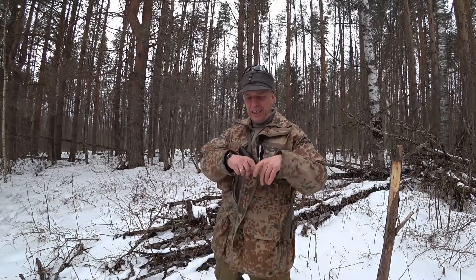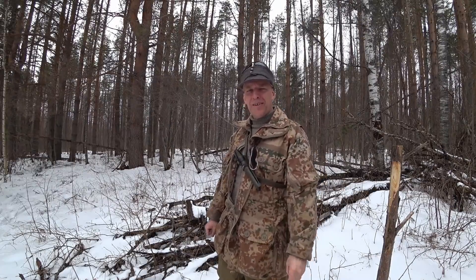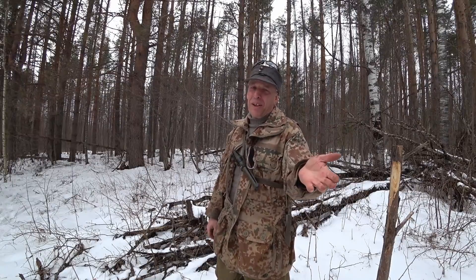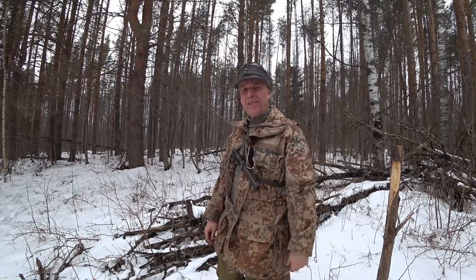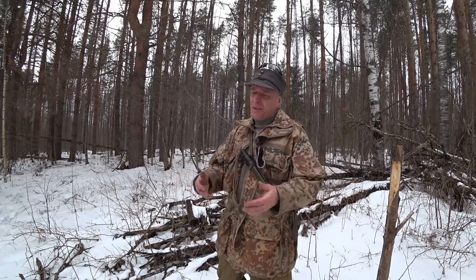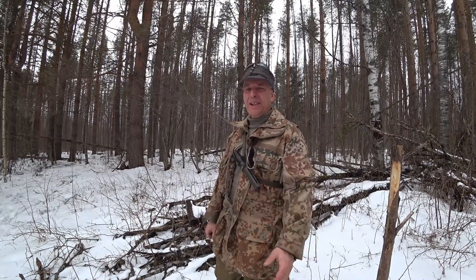Before we start, there will be links in the description to merchandise, because Mr. Survivor Russia and my Spesnaz buddy Ivan have made a new design of the SRV. I think it's really, really awesome. So if you want to support the channel by buying some merchandise, please check the merch link in the description. I'd also like to thank all you guys who keep supporting the channel, because it means the world to the channel.